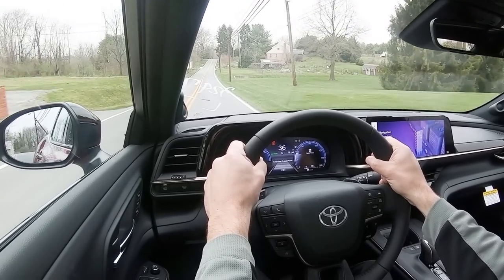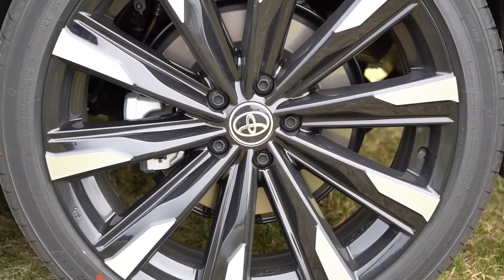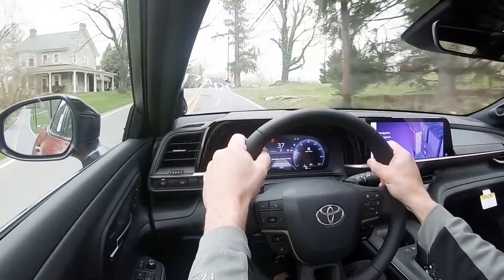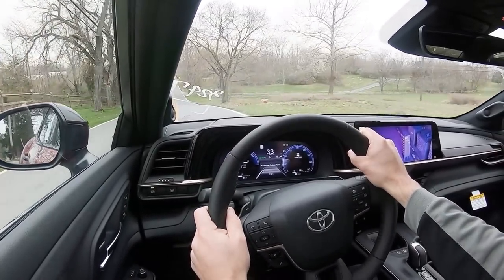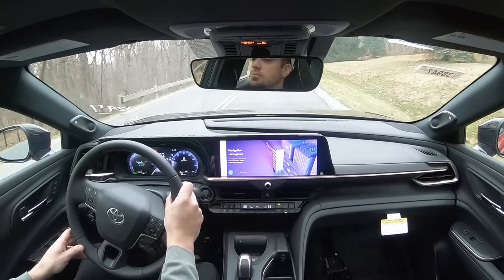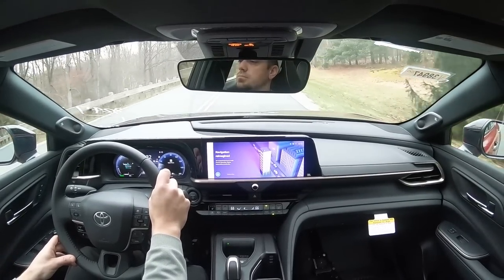Braking is equally important. Up front you'll find 12.9-inch ventilated front discs, and in the back 12.5-inch solid rear discs. The braking feel is on the softer side of things. I was curious how quickly this larger vehicle would come to a stop — I couldn't find published 60-0 stopping distance numbers yet, but I'd guess upper 120s in feet. It definitely doesn't bring you to a stop as quickly as you might expect given the power this car has.